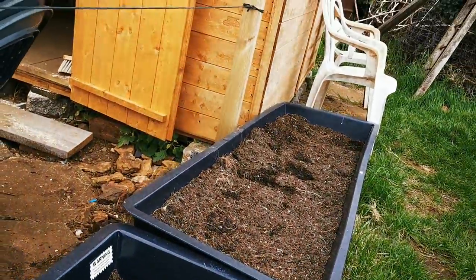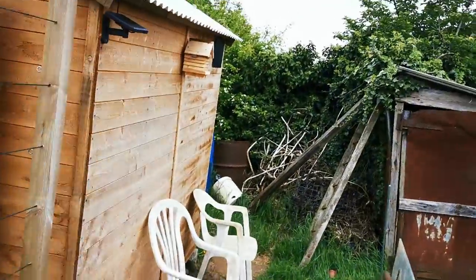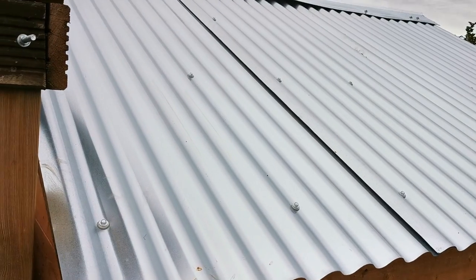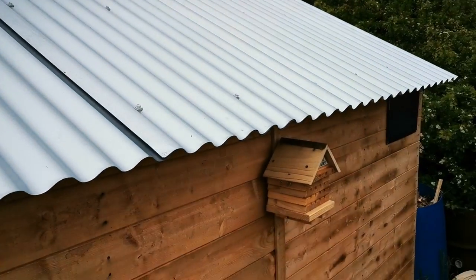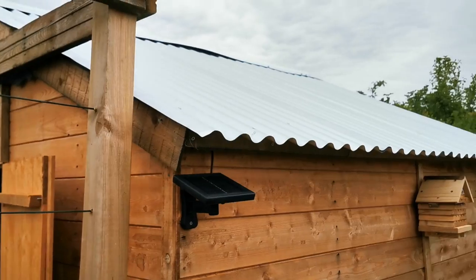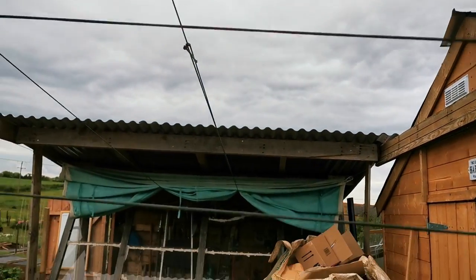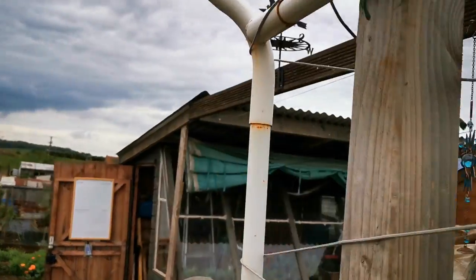Not sure how long it'll be before we start seeing lavender at the front. One nice big update — the tin roof. It still needs the ridgeline screwing down properly, but we have a decent tin roof now, so that will get rid of any of the leaks from the cheap shed roof. And we've done the same with the potting shed.